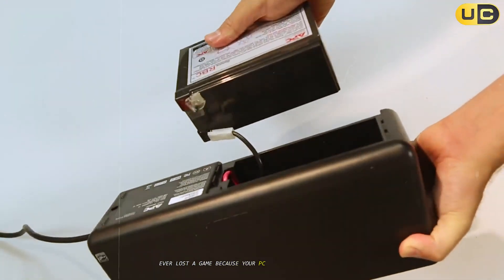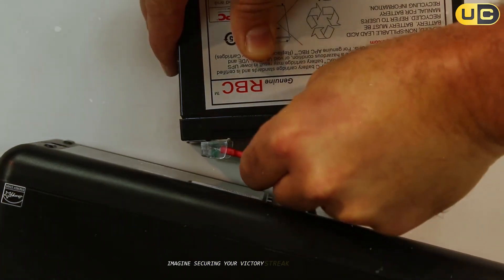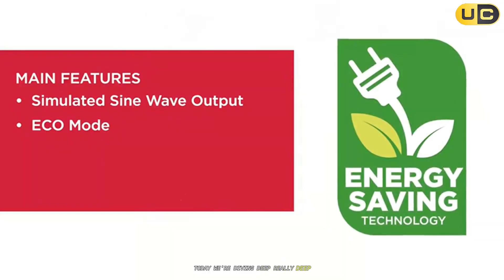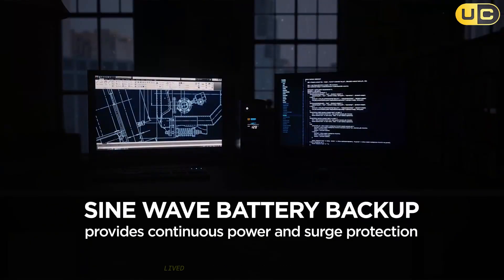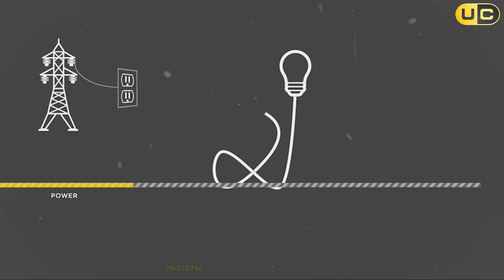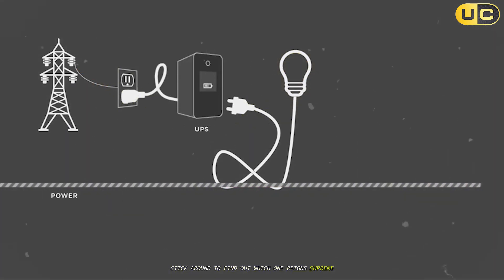Ever lost a game because your PC crashed during a power cut? Imagine securing your victory streak even when the lights go out. Today we're diving deep into six exceptional UPS models that'll not just keep your PC running smoothly during outages, but also protect your precious hardware from nasty power surges. We've tested these units, lived with them, and even pushed them to their limits, so you get the real scoop — including the downsides no one else is telling you. Stick around to find out which one reigns supreme, because the top spot might actually surprise you.